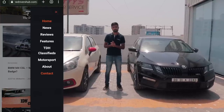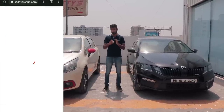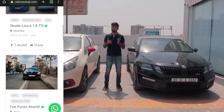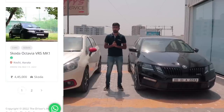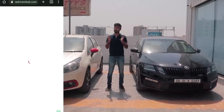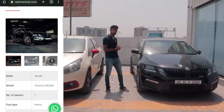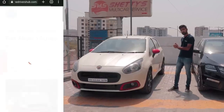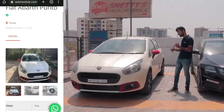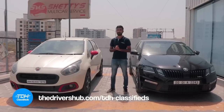Have you checked out our website? TheDriversHub.com is live now with a new segment called TDH Classifieds, where you can list your exotic, performance, or even project car and target the right audience. Even if you're in the market to buy yourself a nice car — something like a Skoda VRS245 with an all-wheel drive system, or something more subtle like a Punto Abarth with a Stage 1 Plus and a lot of goodies — head on over to TDH Classifieds and get the car of your dreams.